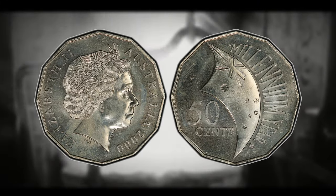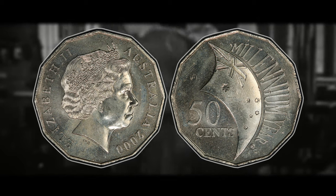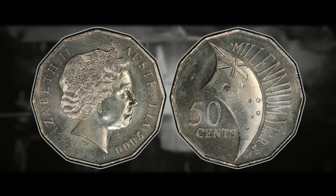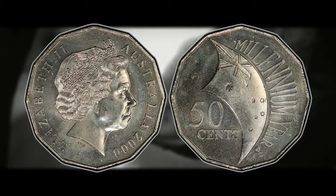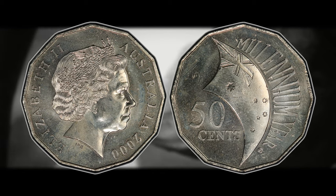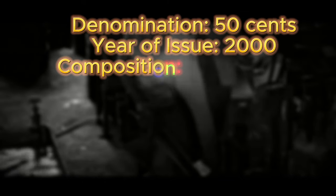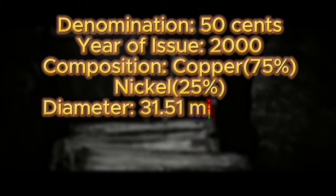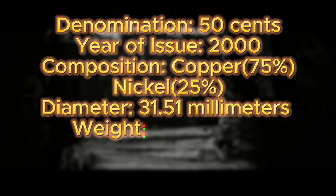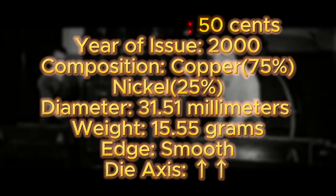Before we get into the potential value for this coin, here are some of the specifications. If any of these are off, it might indicate that it is a counterfeit — you have to be very wary of counterfeits these days. There are several sites that sell counterfeit coins, whether Canadian, American, or Australian, and usually when it comes to errors or varieties like this, there will be an abundance of counterfeits. So you want to do your due diligence and check the specifications. The denomination is 50 cents. The year of issue is 2000. The composition is copper-nickel, which is 75% copper and 25% nickel. The coin has a diameter of 31.51 millimeters, a weight of 15.55 grams, and the edge is smooth, as is standard for most Australian coins. The die axis is in medal alignment, as is standard for most Australian, Canadian, and British coins.